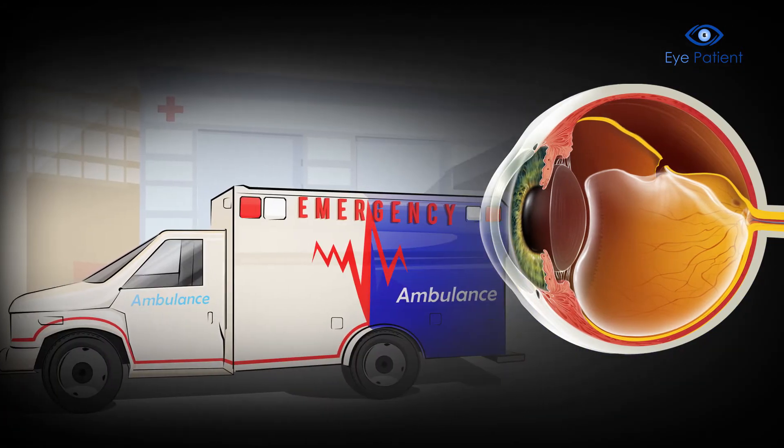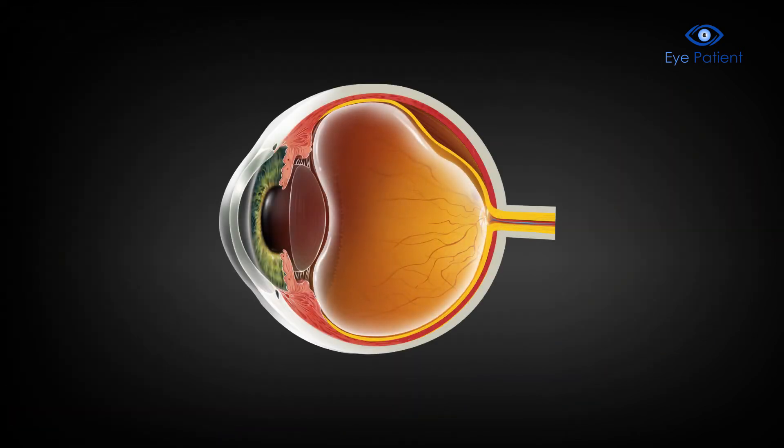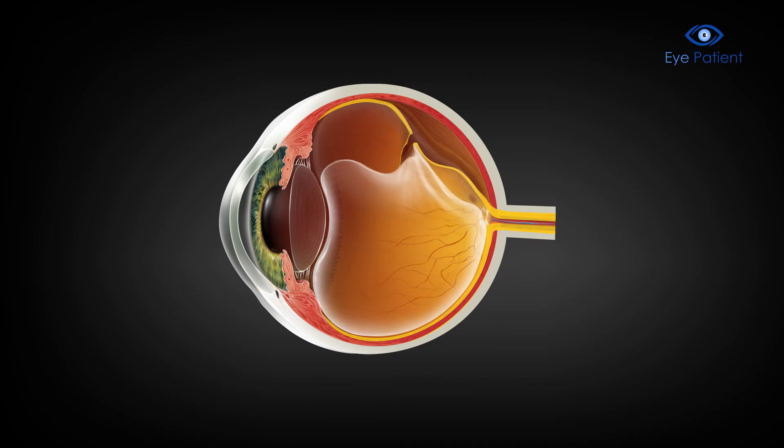It is an emergency that should be attended to right away, as it can lead to permanent loss of vision. Older people are most likely to experience it as the vitreous shrinks and thins with age. It can also result from injury.